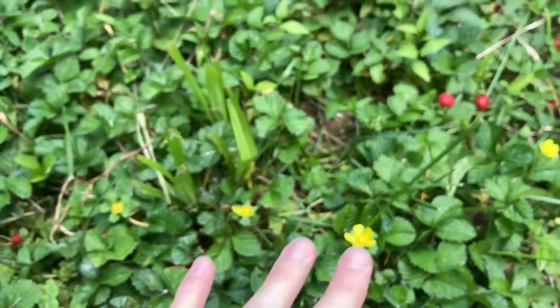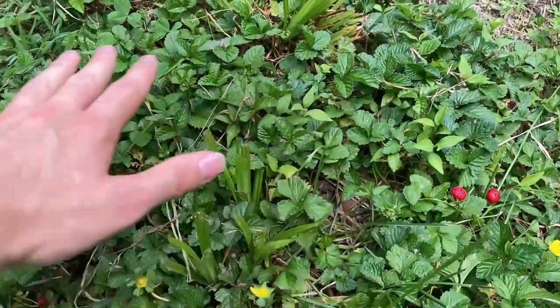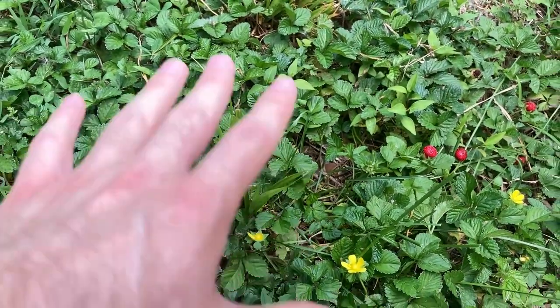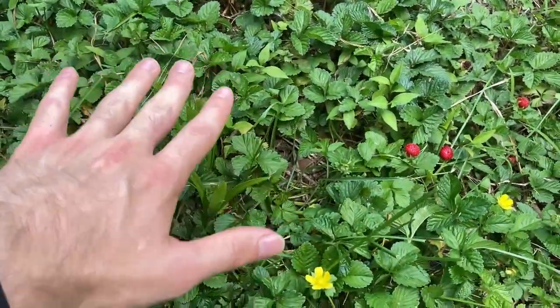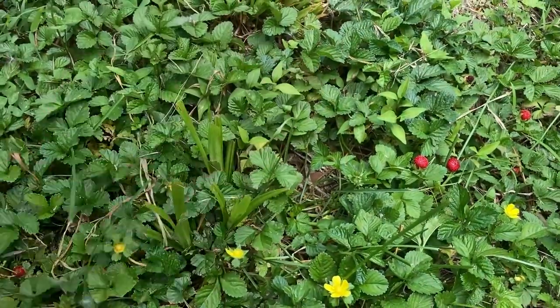Fall strawberry will form mats of itself like this — you can see this very mat-like form right here — and they'll choke out other plants around them. So native plants are in danger if fall strawberry is planted nearby. You'll want to pluck it out if you see it.